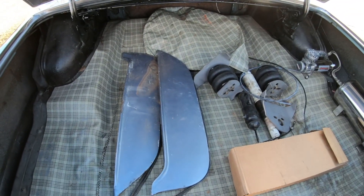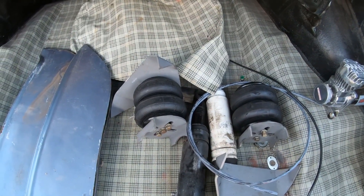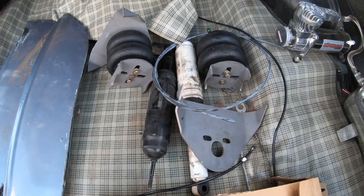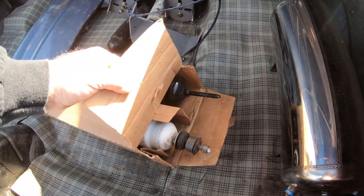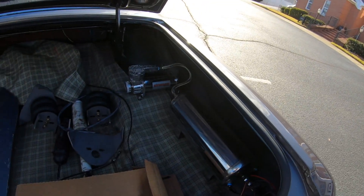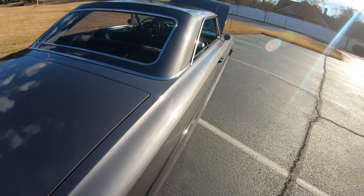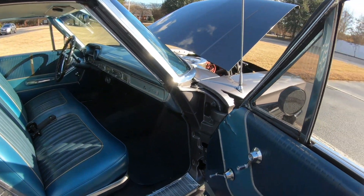Original fender skirts come with the car. Airbags up front, static drop on the back. I do have airbags and brackets, just never put them on — previous owner had air shocks. There are two brand new ones right there. Air pump for the air ride suspension. Now let's check out the interior.